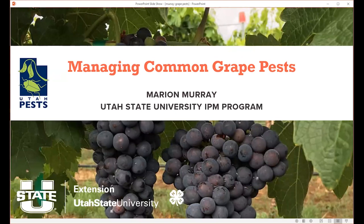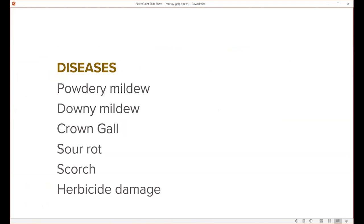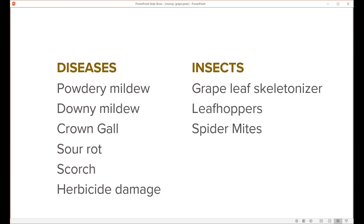Thank you so much, Brent. It looks like there are 73 of you connected now, so that's great. Hopefully some of you grow grapes and need to know a little bit about grape pests. I'll cover some diseases. What I'm covering is what I think might be some of the major pests, but also some things to watch out for. This is not a comprehensive listing of all pests that you may see on grapes, and then some insects as well.